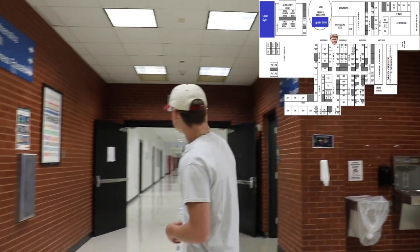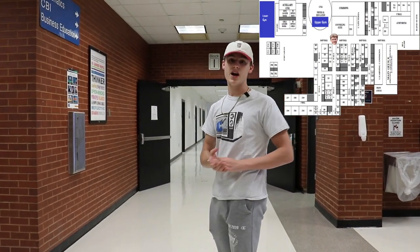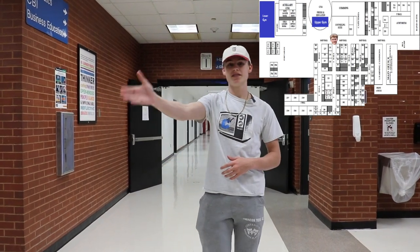Right here is the first I Hall. This is where you'll find things like math classes, the CBI department, business education, and more. And right over here is the staircase to the basement and another cafeteria entrance.